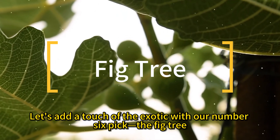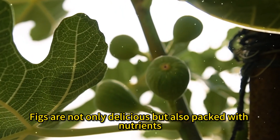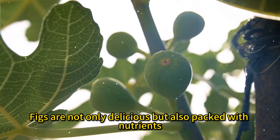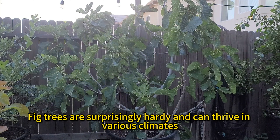Let's add a touch of the exotic with our number six pick, the fig tree. Figs are not only delicious, but also packed with nutrients. Fig trees are surprisingly hardy and can thrive in various climates.